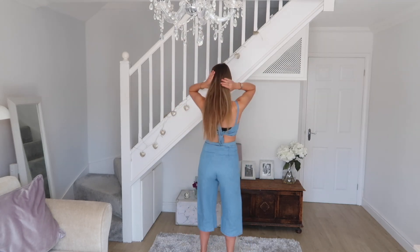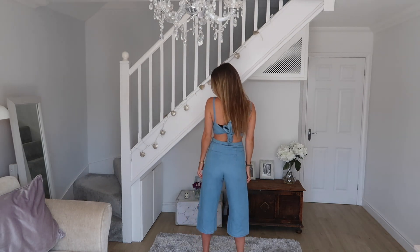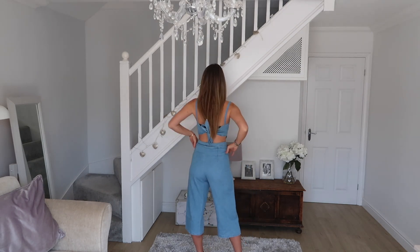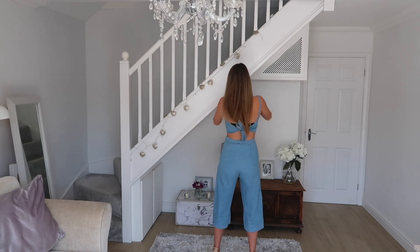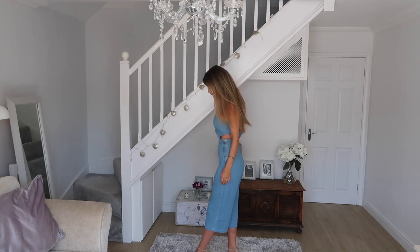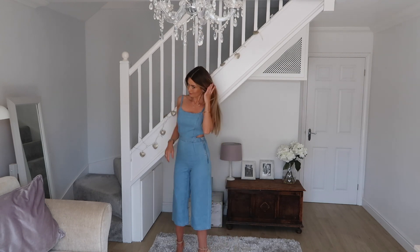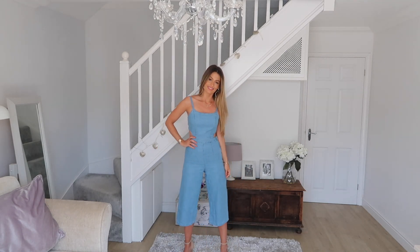Size-wise this one runs a little bit small so I'd suggest sizing up. I ordered the size 4 and the size 6 and I couldn't do the size 4 up at the side. Definitely aim for your bottom half size rather than your top half, because the top is adjustable around the back — you can tie it to size — but the bottoms need to fit you properly. Go for your bottom size and this can just be adjusted. I just love this jumpsuit, it's really cute and easy to wear, and I think it will sell out super quick so don't hang about.